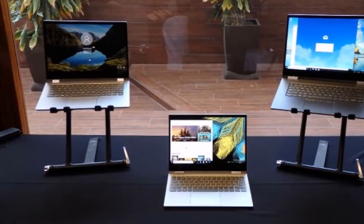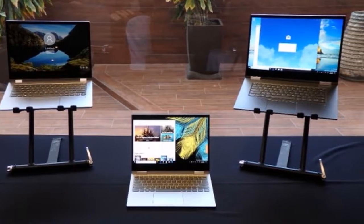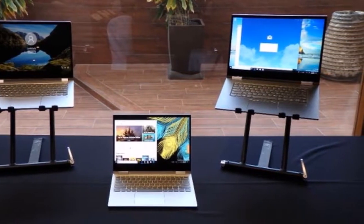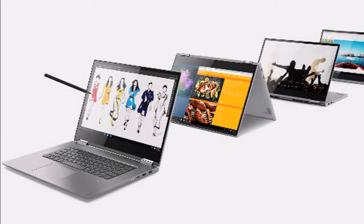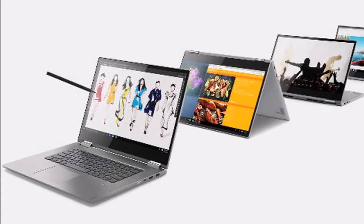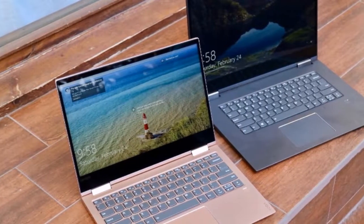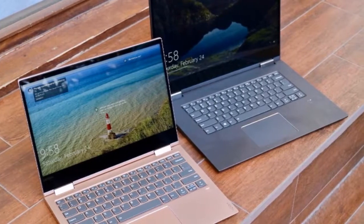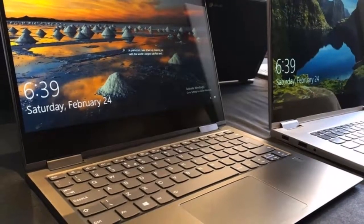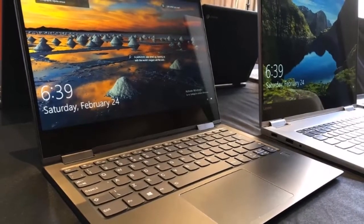Lenovo has unveiled three new laptop models in its two-in-one Yoga series. It launched the Yoga 730 in 13-inch and 15-inch variants alongside an all-new 14-inch Yoga 530 laptop. The Lenovo Yoga 730 and Yoga 530, also called Flex 14, have received minor changes including Intel 8th Gen processors and one key improvement: built-in Alexa support.